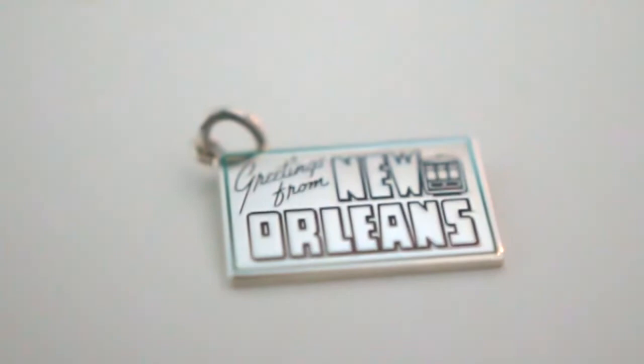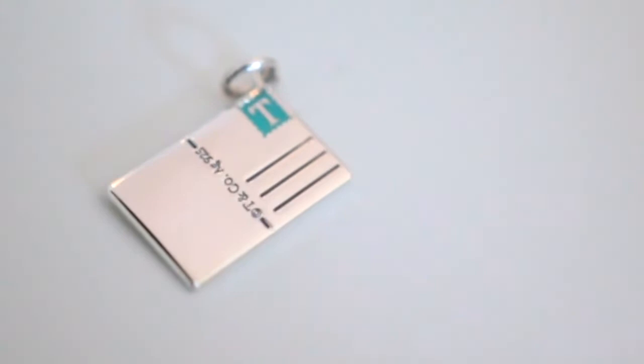I'll show you guys all of my Tiffany pieces after I unbox this next little item. And here it is — it is a postcard charm and it says New Orleans on it, so it says 'Greetings from New Orleans.' And then on the back, it has a T as a stamp and it says T and Co, AG 925. So this is just a little charm for my charm bracelet, which you'll see in a split second.